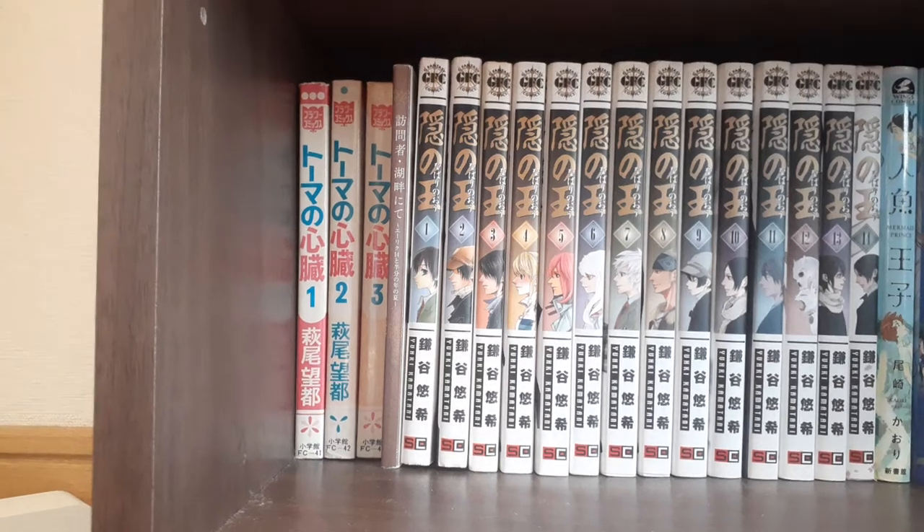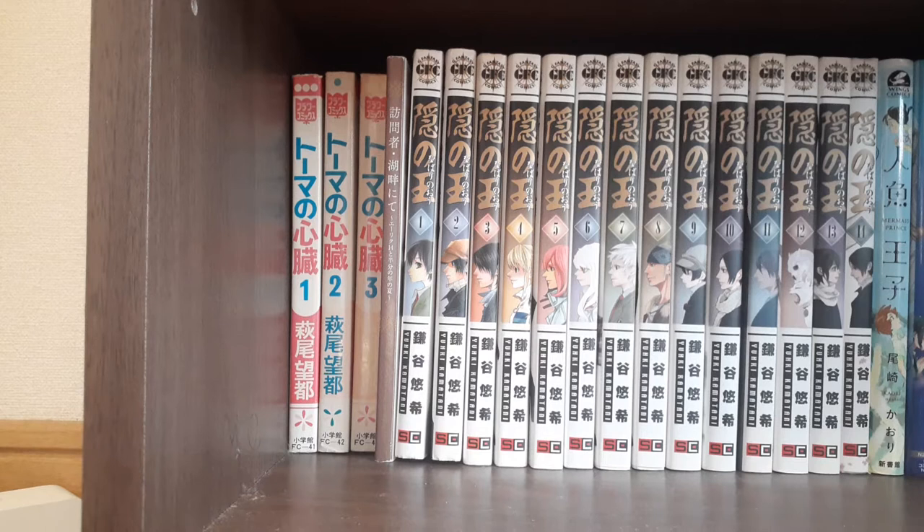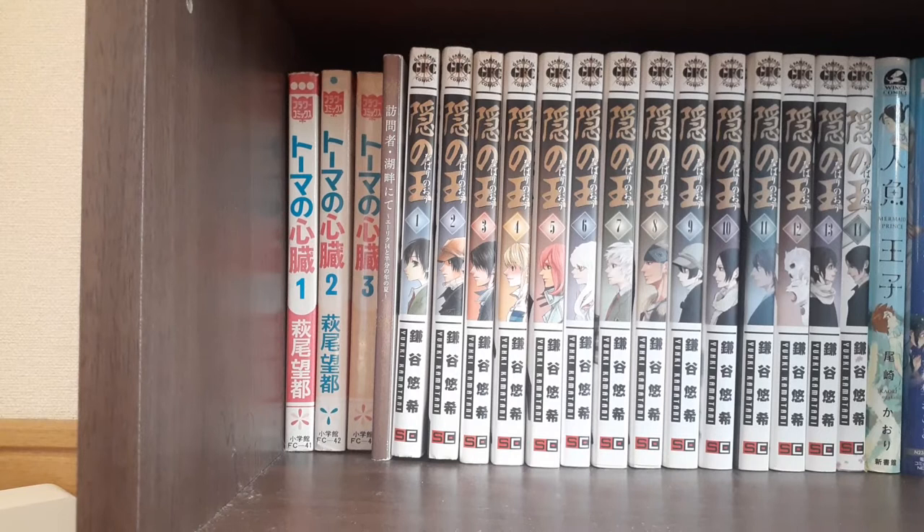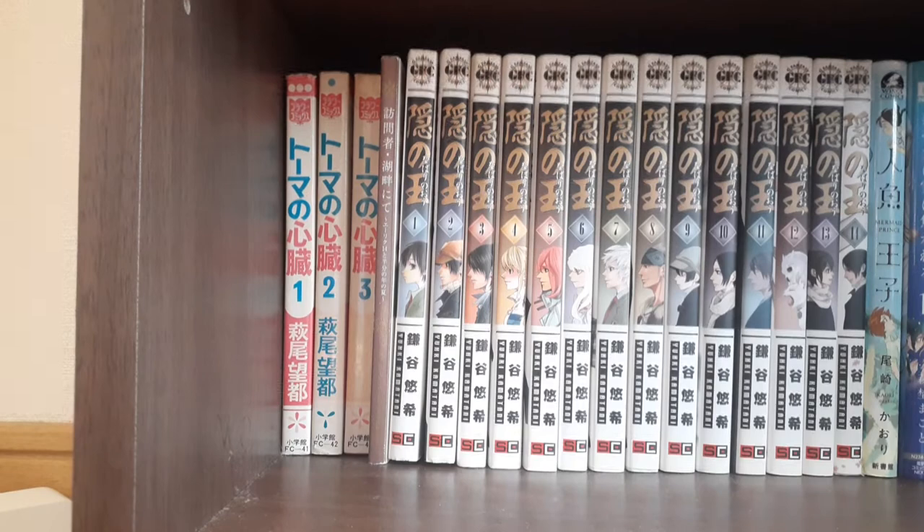Hi guys, Ray from Whimsical Pictures here, bringing you part four of my sort of more in-depth shelf tour of my manga collection. This will be the final two shelves of my more standard-sized manga. Once again, gonna be all Japanese language manga. This is shelf seven and eight.